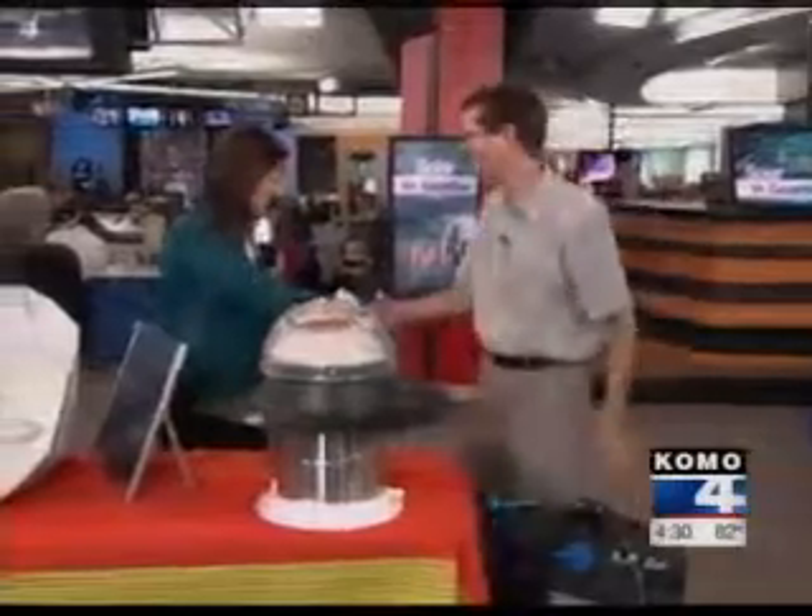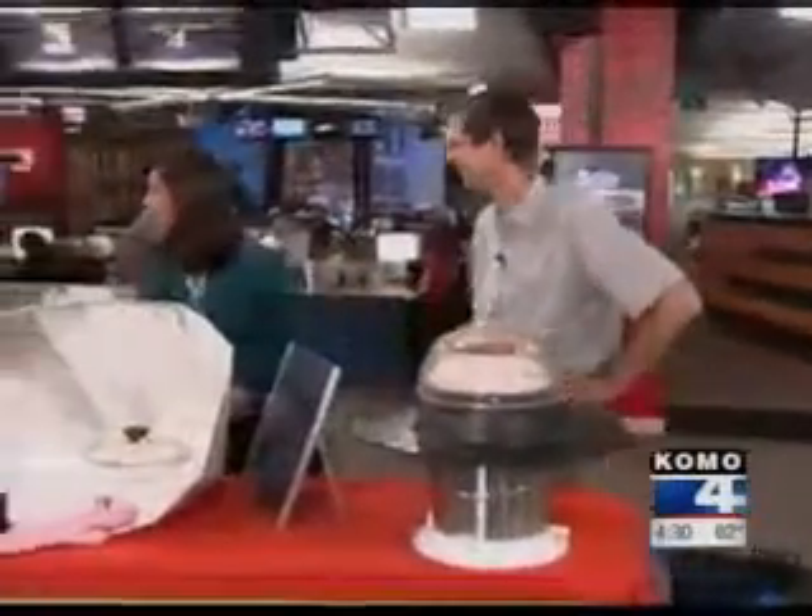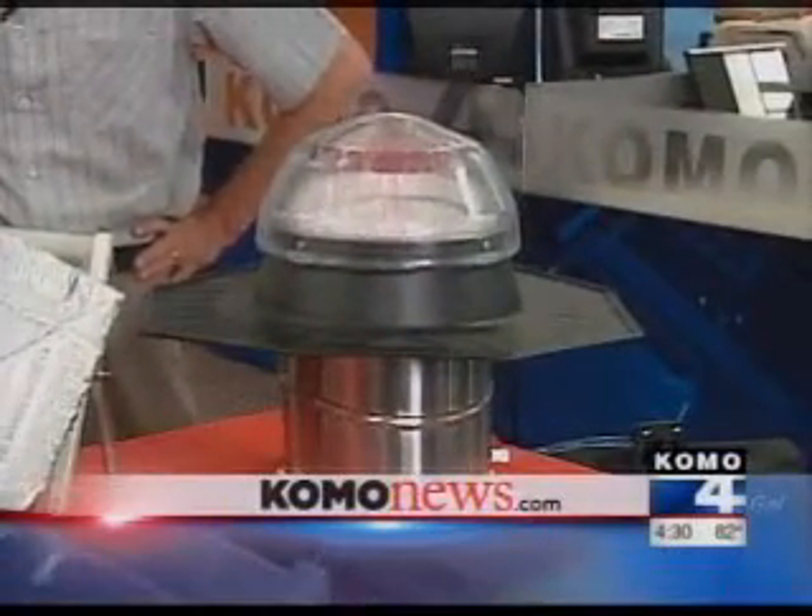Tom, thank you so much for being here — love it when you visit. Linda, pleasure meeting you, thank you so much. For more information on all of these ideas, it's on our website — just go to CummoNews.com and click on Cummo4TV.